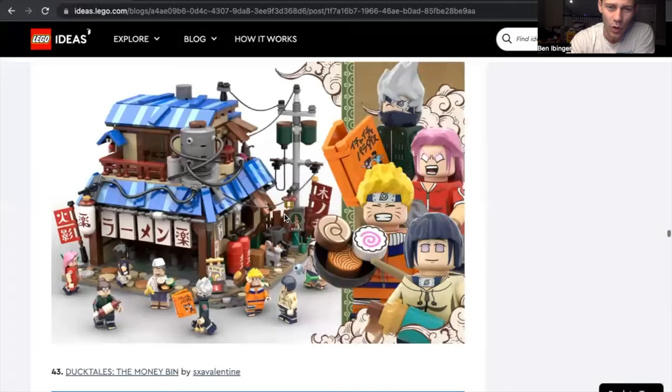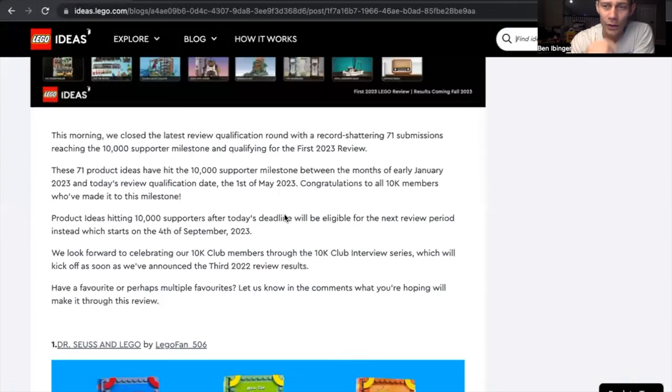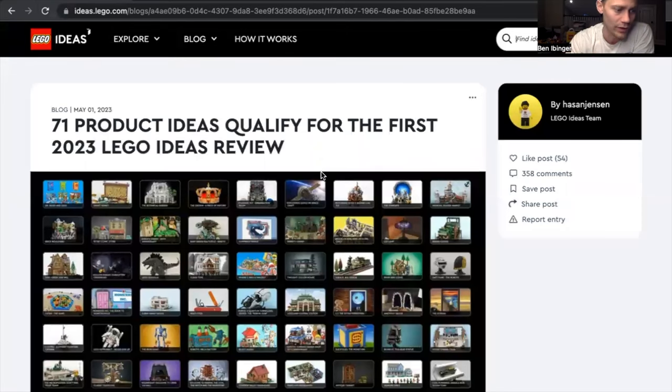So many cool sets, everybody. Again, 71 different sets compared to like 51 the previous year. I wonder if they're going to end up raising it from 10,000 supporters to 15,000 supporters at some point, but it's really cool. I want them all. I still don't know how Lego is going to break it down from 71 down to around 15 sets to release. I'm excited to see which ones they choose. For those people whose sets are chosen by Lego Ideas, they will receive 1% of net market sales, 10 of their own sets, as well as a story published about them. For the others who reach 10,000 supporters but don't get chosen, they will receive $500 worth of Lego sets.